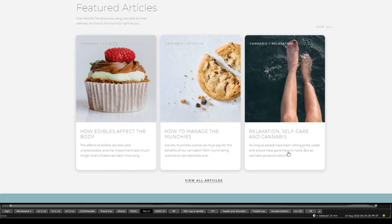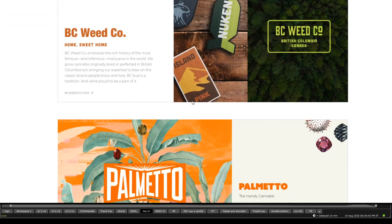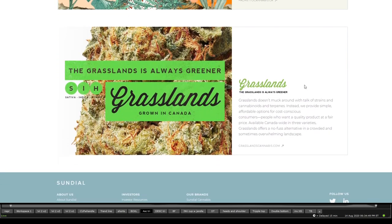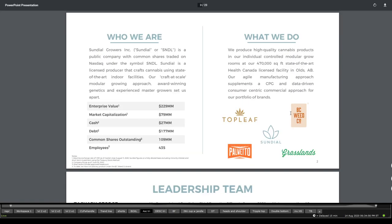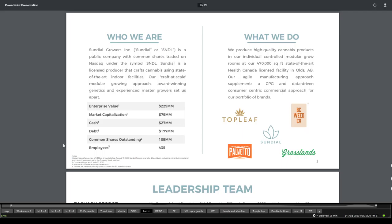This is the company's website. Some of the products or brands they have include Sundial, Top Leaf, BC Weed, Palmetto, and others like Grasslands. They offer hemp products and cannabis. Their enterprise value is around $229 million, market capitalization is $79 million, cash is around $27 million, debt is $177 million, and they have around 435 employees with almost half a million square feet of a state-of-the-art Health Canada licensed facility in Alberta.